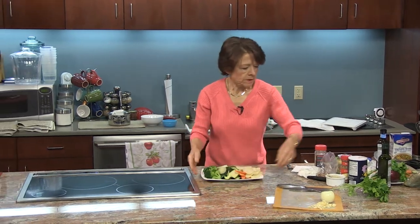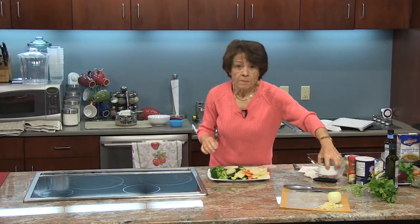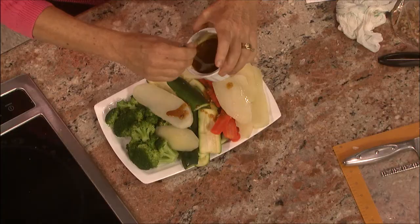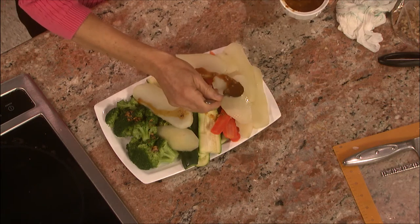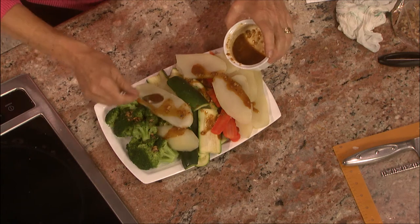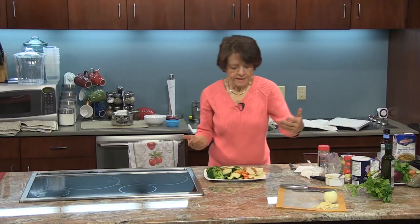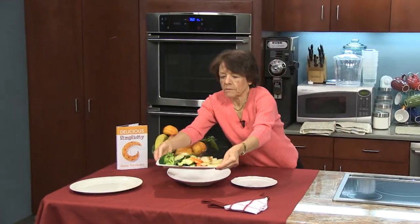Now we're just going to dress the vegetables with the dressing we've made — balsamic vinegar and Dijon mustard. It smells so nice too, a beautiful aroma. We'll put that right here.